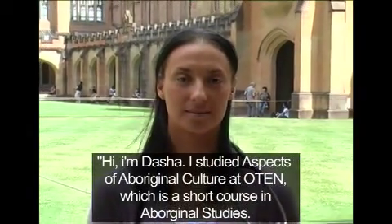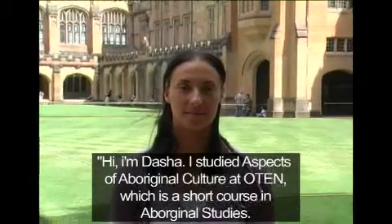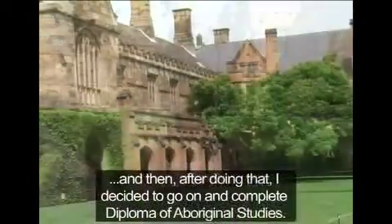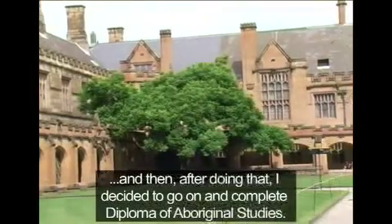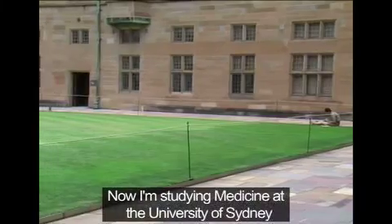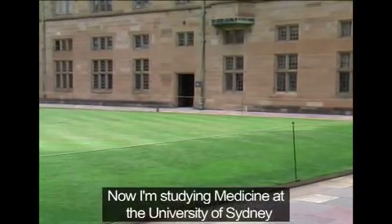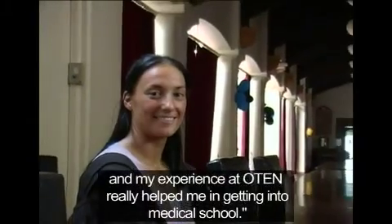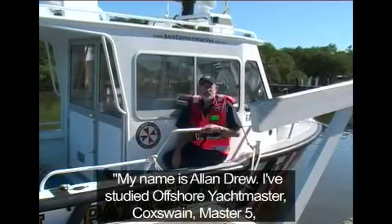I'm Dasher. I studied Aspects of Aboriginal Culture at OTEN, which is a short course in Aboriginal Studies, and then after doing that I decided to go on and complete the Diploma of Aboriginal Studies. Now I'm studying Medicine at the University of Sydney, and my experience at OTEN really helped me in getting into medical school.